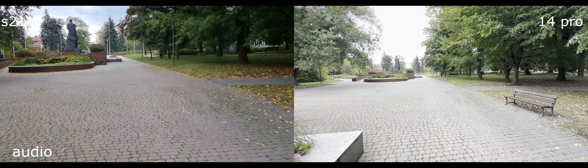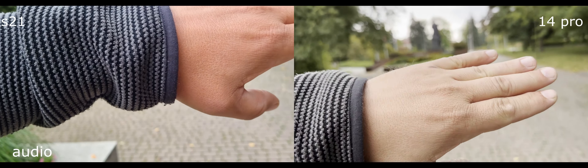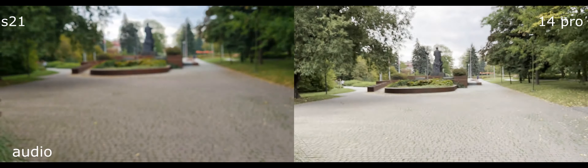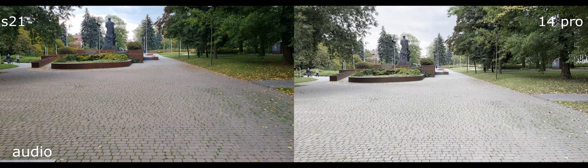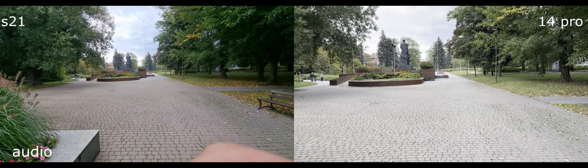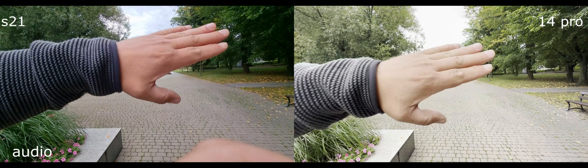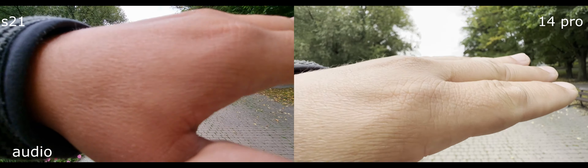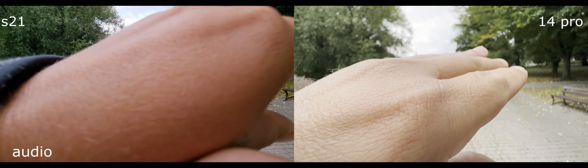Wait, we didn't test the autofocus on 1x — both are really good. On wide angle, unfortunately Samsung doesn't have that on the regular version; the ultra and the pro have fantastic autofocus. Look at my skin now — that's a difference.